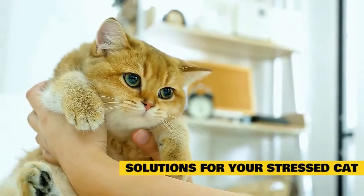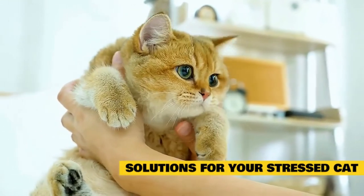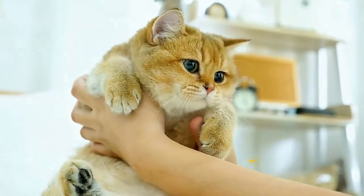Depending on the situation, these medications may need to be given temporarily or long-term, but if you can help your cat feel less stress, then whatever you need to do is worth it.